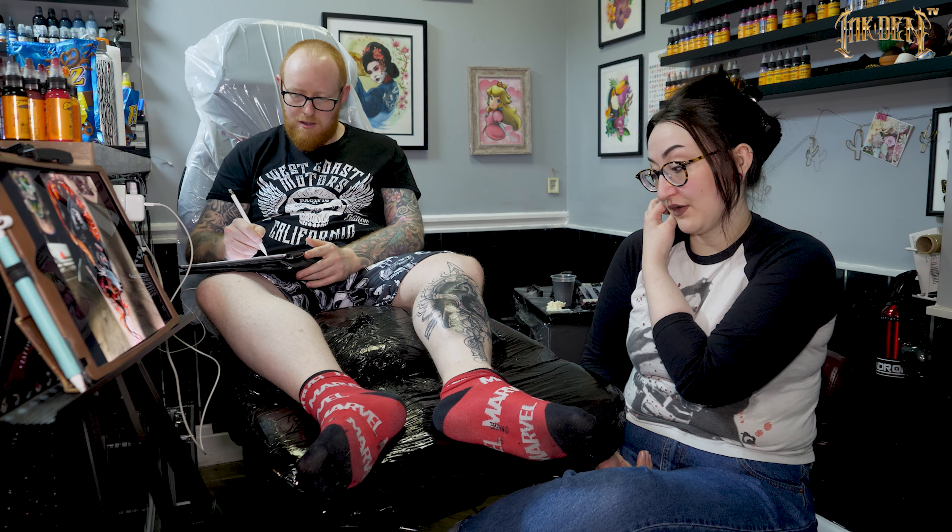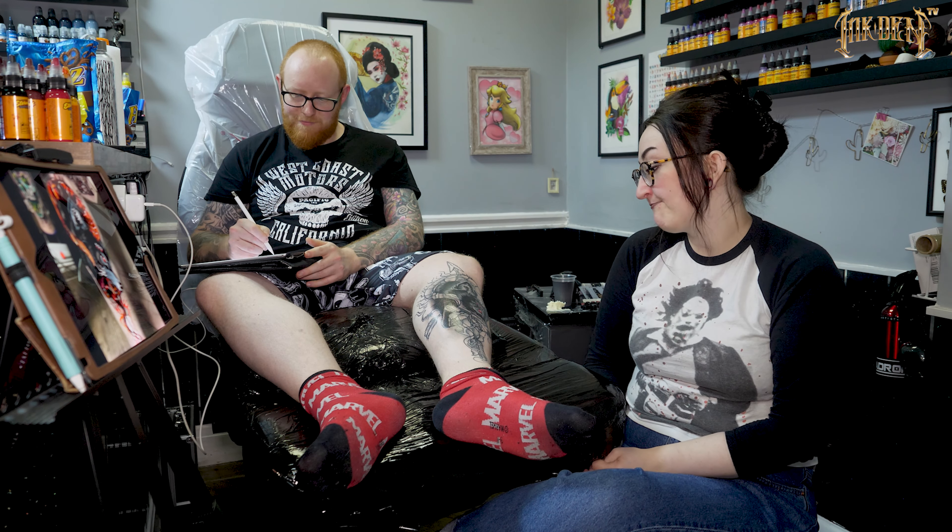Today is Wednesday, so yesterday I did another long day — another cover-up on someone's back. Sean was tattooing his wife so it was nice having them both in together. We finished at half seven, so not quite as long as the Saturday session, but still a long one. That's basically what I've been doing this week.